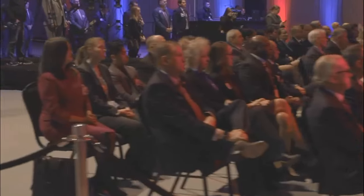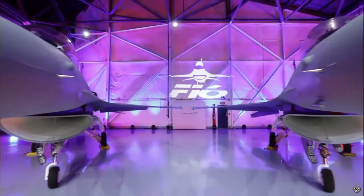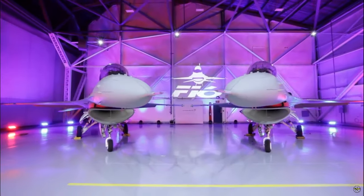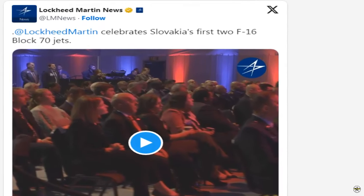In a ceremony at Lockheed Martin's Greenville facility, Deputy Prime Minister and Minister of Defense of the Slovak Republic Robert Kalanak, along with delegates from the United States and Slovakia, commemorated the delivery of Slovakia's first two F-16 Block 70 aircraft. This event marks a new era in European air defense, underscoring the deepening partnership between the two allied nations.